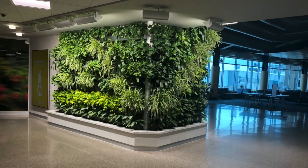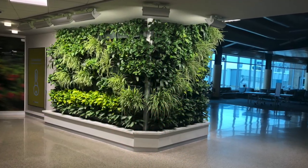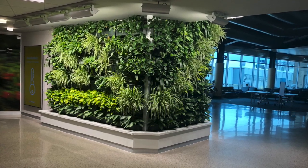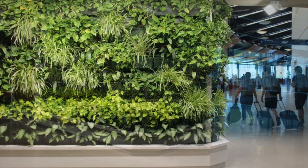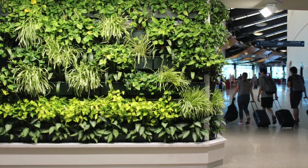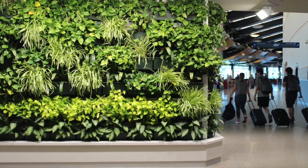As a green feature, the live wall has a natural, biophilic, calming effect. It signals to departing passengers that they can leave the stress of security behind them, relax, and look forward to their trip.